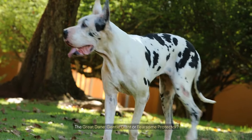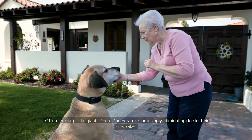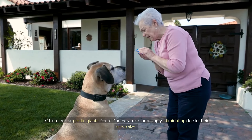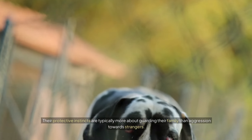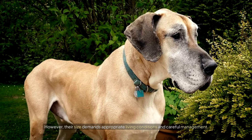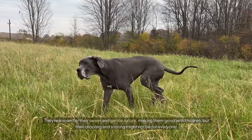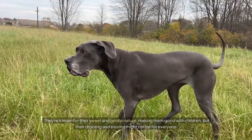The Great Dane: gentle giant or fearsome protector? Often seen as gentle giants, Great Danes can be surprisingly intimidating due to their sheer size. Their protective instincts are typically more about guarding their family than aggression towards strangers. However, their size demands appropriate living conditions and careful management. They're known for their sweet and gentle nature, making them good with children, but their drooling and snoring might not be for everyone.